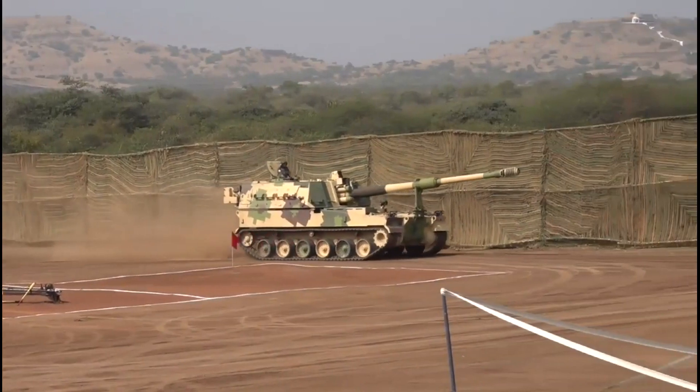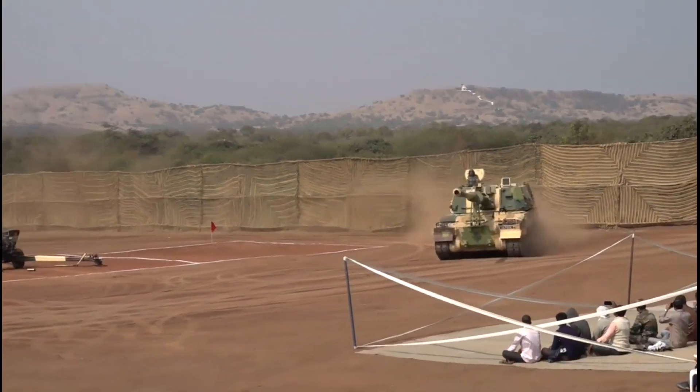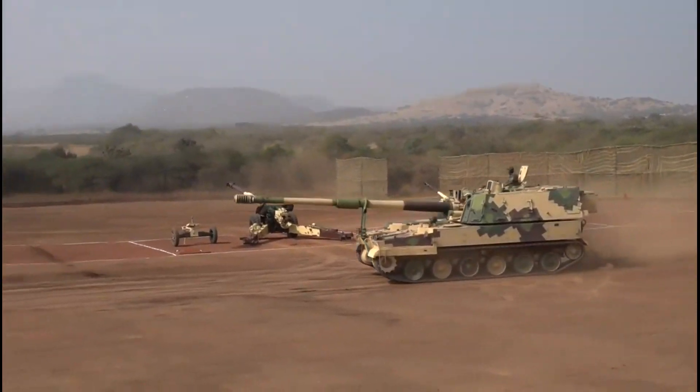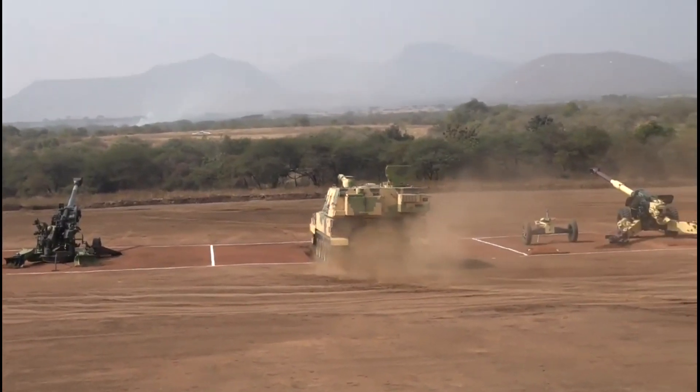The vehicle can protect crews from CBRN warfare using an air purification system. The K-9 Thunder is powered by an 8-cylinder, 1000hp, water-cooled diesel engine coupled to the Allison transmission.